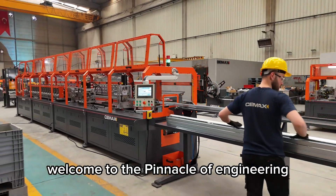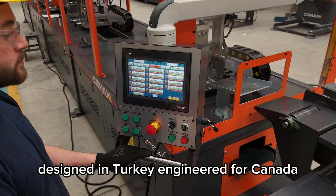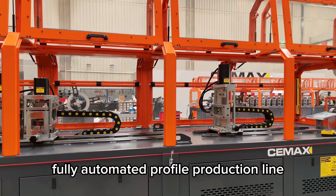Welcome to the pinnacle of engineering. Designed in Turkey. Engineered for Canada. Introducing CMAX Engineering's advanced, fully automated profile production line.